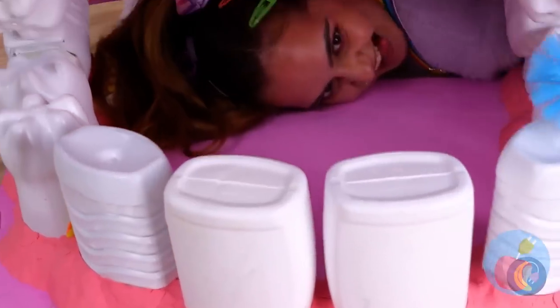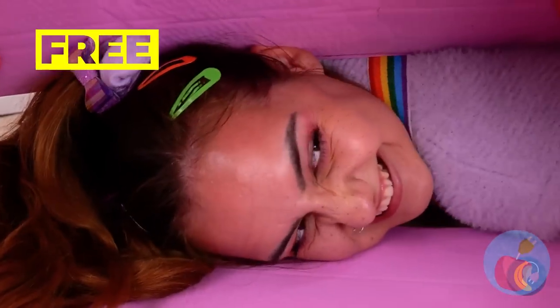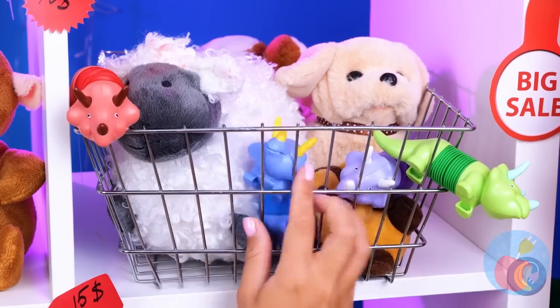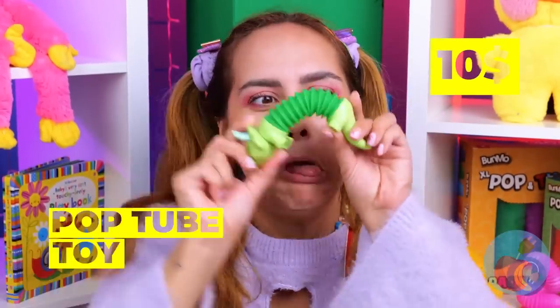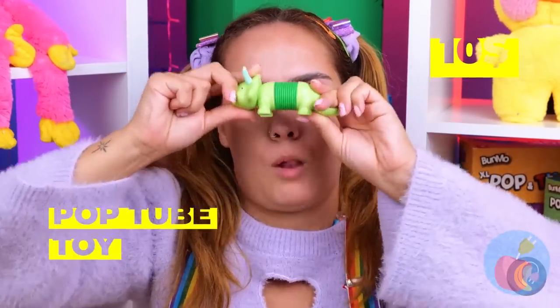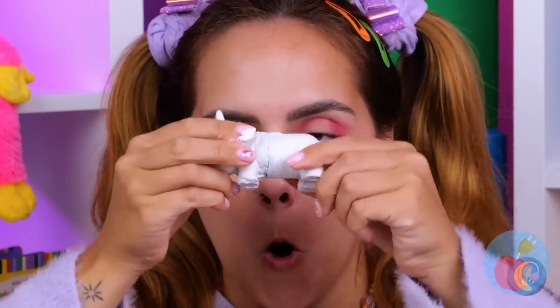If only she got this excited cleaning her own teeth. These toys are on sale. It's a pop tube and a dinosaur all in one. Let's hope there's no dip-it-in-gypsum-you-buy-it policy.